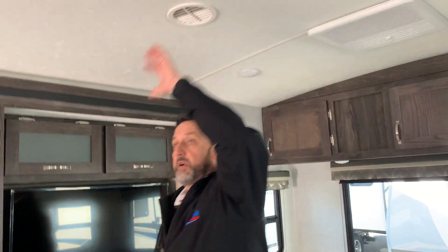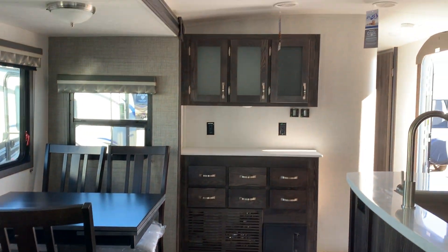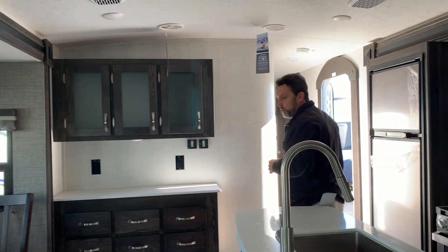Your recliners are looking straight at your entertainment center with your sound bar and your electric fireplace. You have a nice tall ceiling here. These Open Ranges are awesome — made with real plywood, PVC roof membrane, the best in the industry. This is just a great little trailer here.